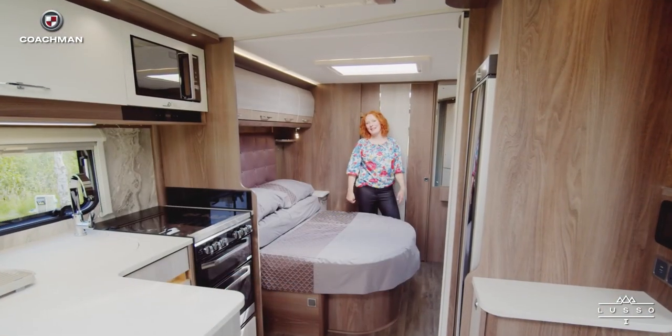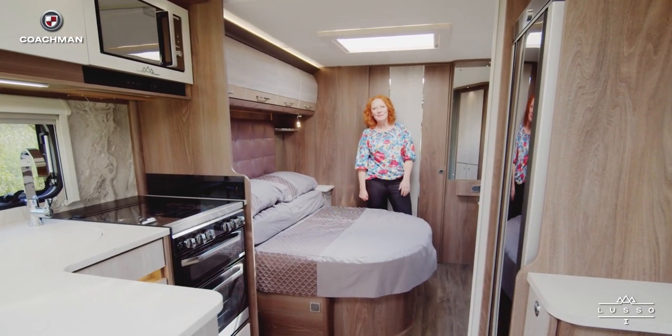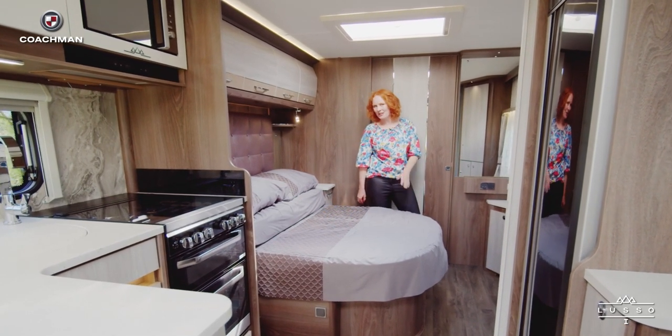Just look at all this space. When I'm away I like to turn off my alarm and enjoy a lie in, and that will certainly be true if I ever stay in this caravan. It's got a really comfortable bed which is retractable.